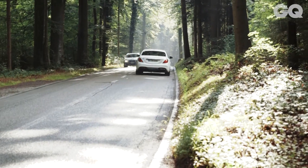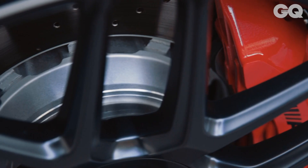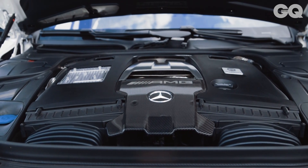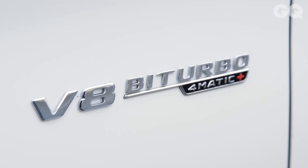This is the S63 AMG. It's the brand new, more-of-everything Mercedes. It will do your ridiculous sports car stuff. It's got 612 horsepower and it'll get from 0 to 62 in 3.5 seconds, thanks to a shiny new V8 twin turbo.